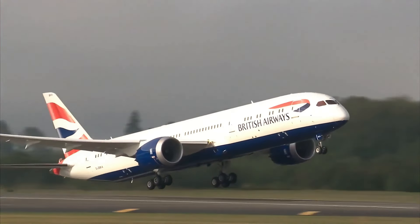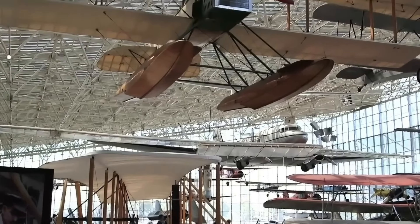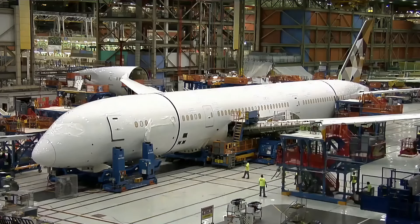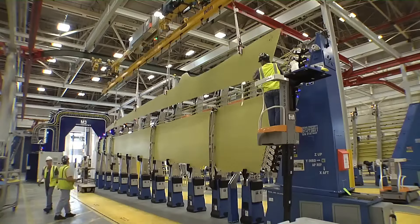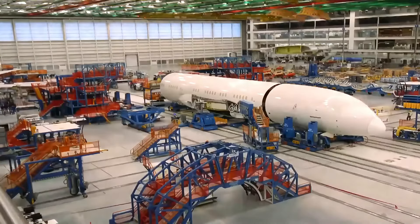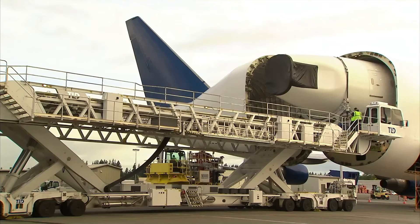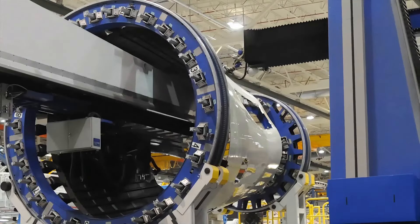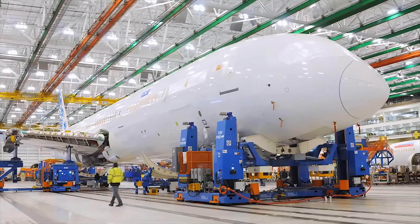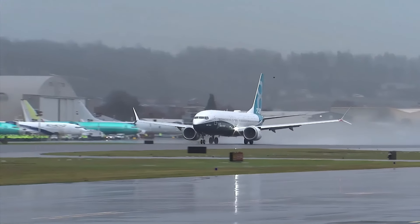The Boeing 787 Dreamliner assembly line is like a carnival of technological marvels. In the manufacturing plant in the USA, every part of this assembly line works like a precision robot dance troupe, effortlessly assembling thousands of components into the dream airborne giant. The entire assembly process is reduced to just a few days, with enormous robotic arms seamlessly joining massive materials together. Standing beside it feels like being in a modern industrial magic show, watching parts gradually transform into global sky-soaring wonders — absolutely mesmerizing.